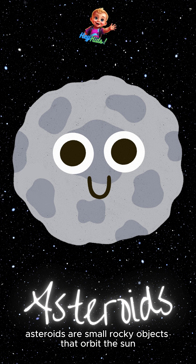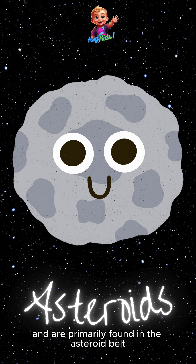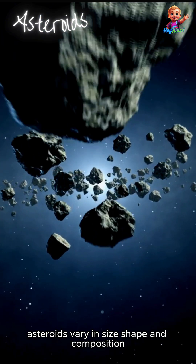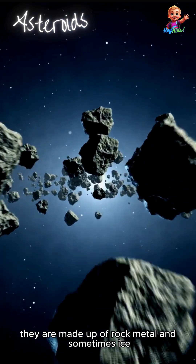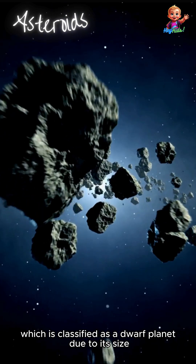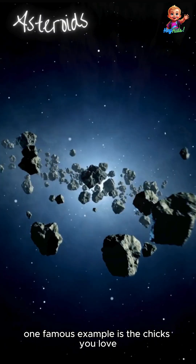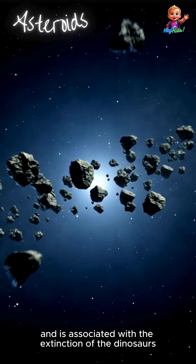Asteroids are small, rocky objects that orbit the sun. They are remnants from the early formation of the solar system, primarily found in the asteroid belt between Mars and Jupiter. There are also near-Earth asteroids that come close to our planet. Asteroids vary in size, shape, and composition — some are as small as boulders, while others can be hundreds of kilometers in diameter. They are made up of rock, metal, and sometimes ice. The largest asteroid in the asteroid belt is Ceres, classified as a dwarf planet due to its size. Asteroids can occasionally collide with planets or moons, leading to impact craters. One famous example is the Chicxulub crater in Mexico, believed to have been caused by an asteroid impact associated with the extinction of the dinosaurs.